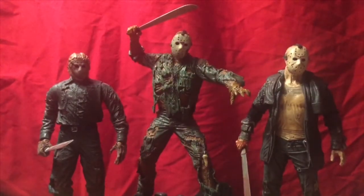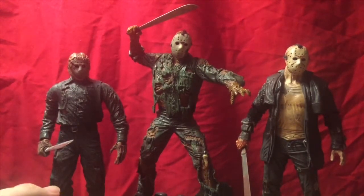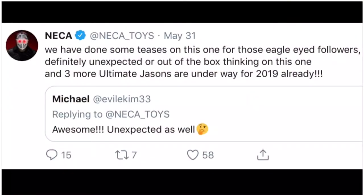NECA's future plans for Jasons: three ultimate Jasons. Yes, that's right, you heard me correctly — three ultimate Jason figures in 2019. I'll pop up a picture on screen of NECA saying that themselves, replying to someone's tweet.